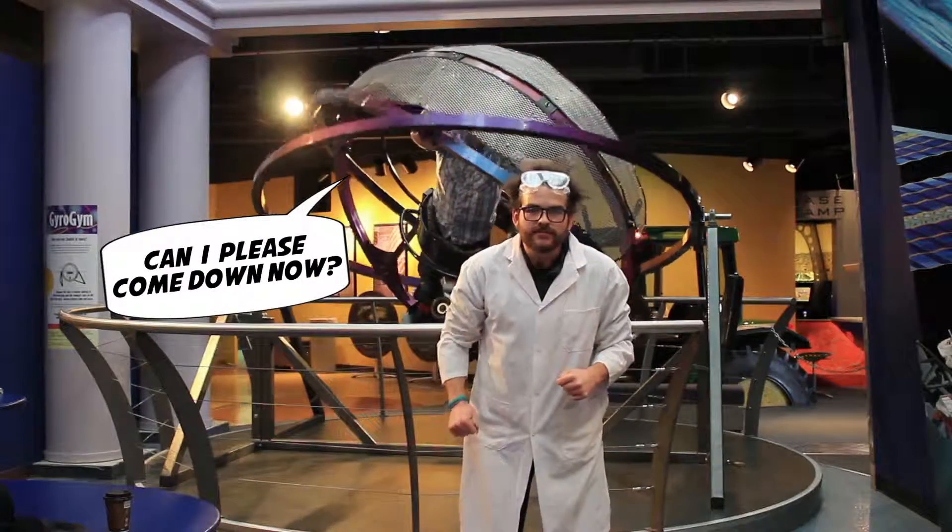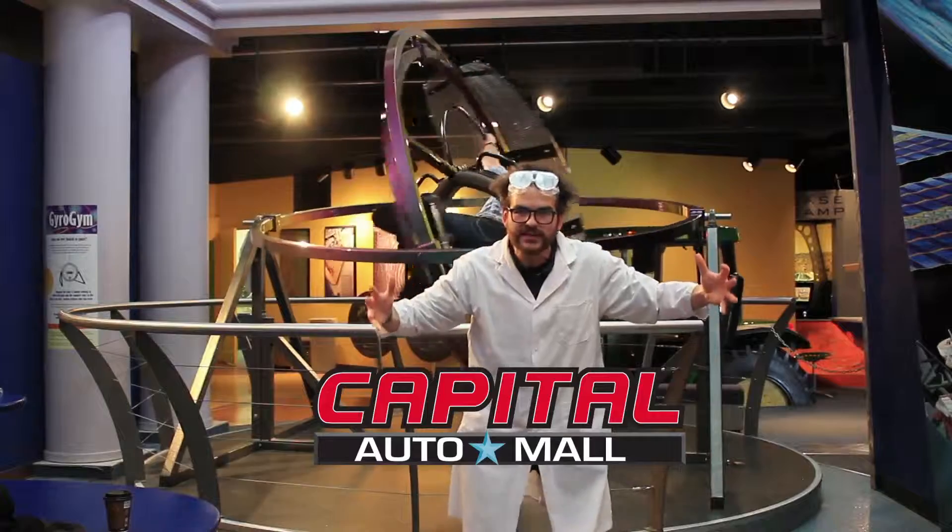Precisely! The Capital Auto Mall has tons of vehicles with gyroscopes. Visit us today!